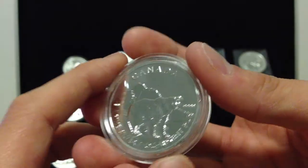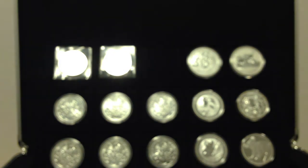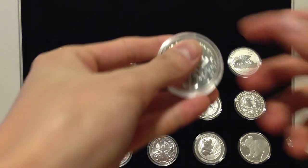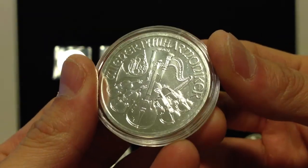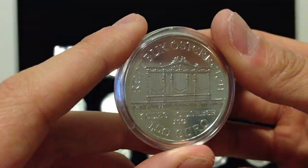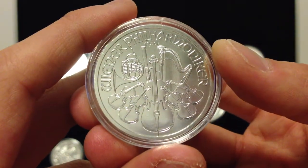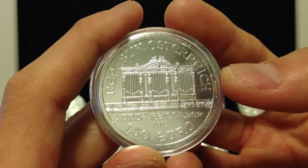I have these eight Austrian Philharmonics right here. I actually like these quite a bit — for the bullion bullion part of my collection I might have a good number of these. They have such a nice mirror finish. It's not proof, but I actually like the finish on these more than proof finishes. This looks more mirror-like; the proof ones just look more shiny. I really like those.